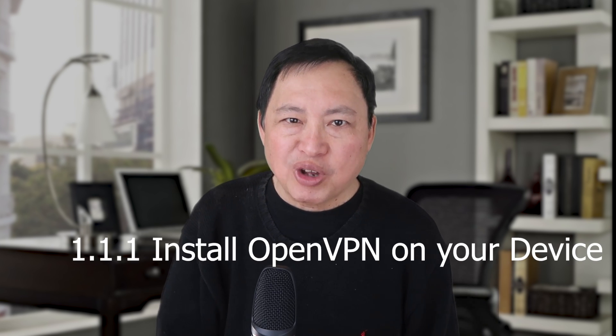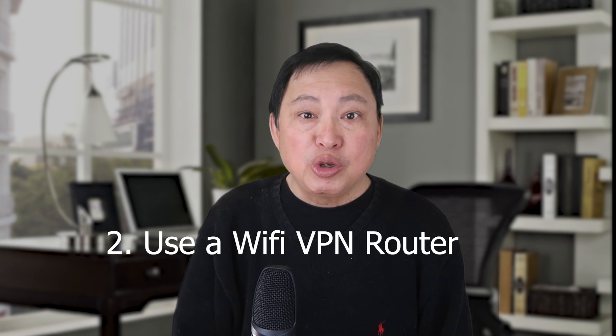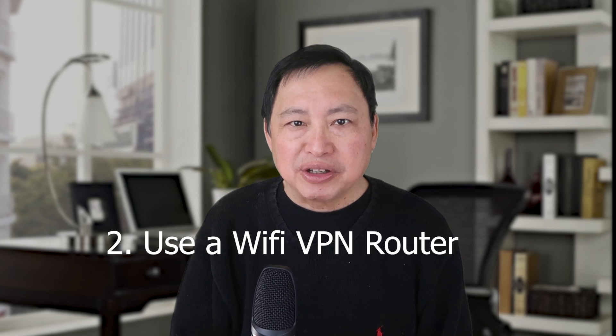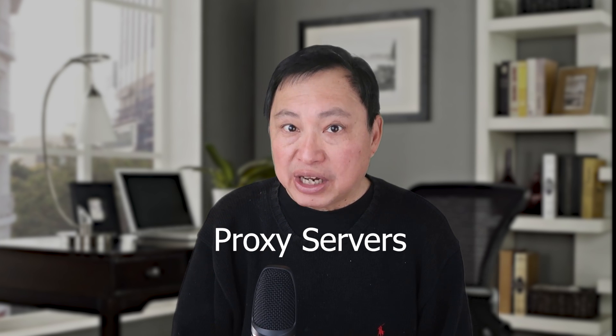There are a couple of ways to use a VPN. One is to put the software for the VPN on your computer, or you can have a router handle the VPN. I will demonstrate all this using bytesvpn.com. Some of you may have heard of proxy servers — that is not the same as a VPN and it works quite differently. I will explain the difference at the end.